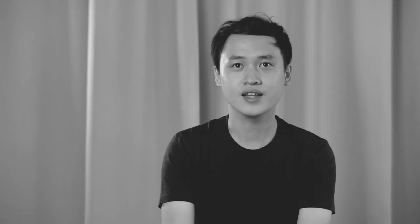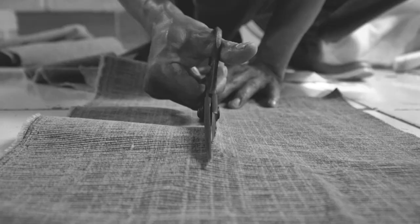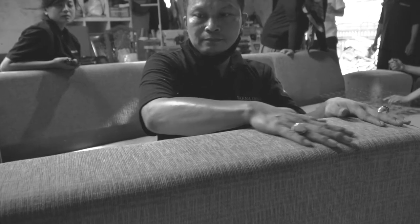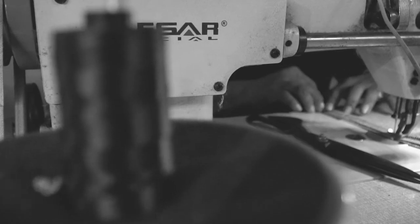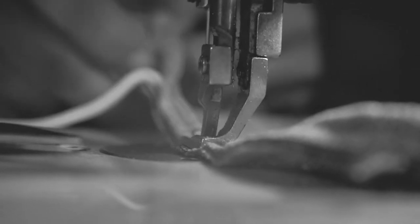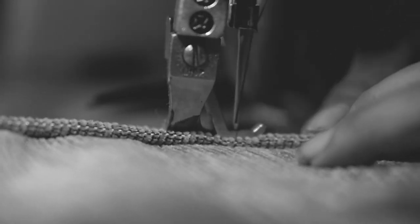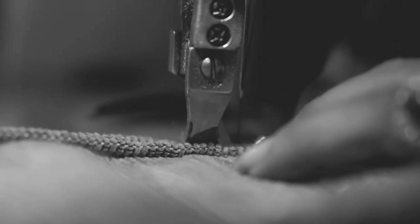With such a legacy in business, we understand that being a great furniture maker requires time, passion, attention to detail, and quality. These ingredients go into every piece we craft, so everything is tailor-made.